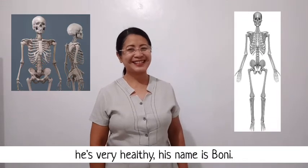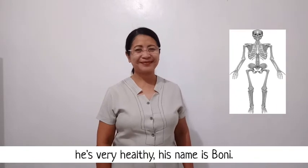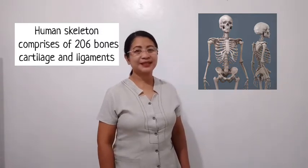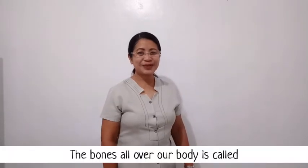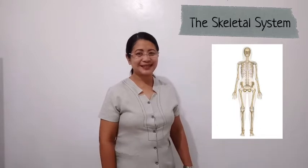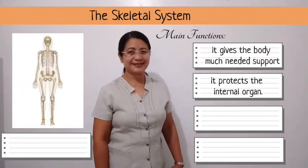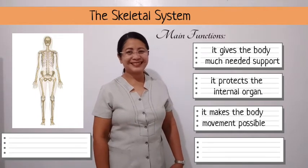I would like to introduce to you my best friend. He's very healthy. His name is Bonnie. The human body is a human skeleton comprising 206 bones, cartilage, and ligaments. The bones all over our body are called the skeletal system.